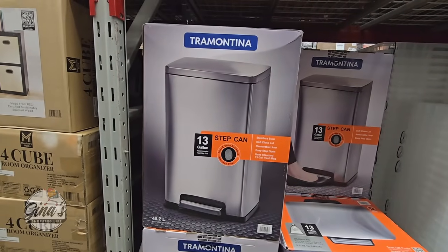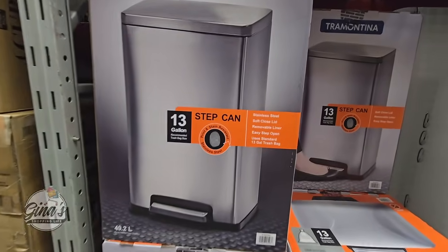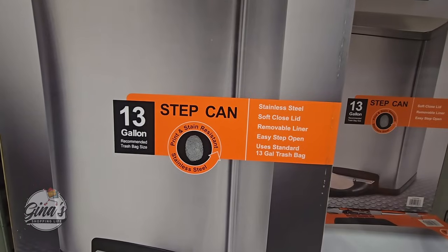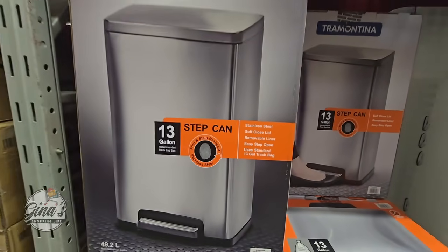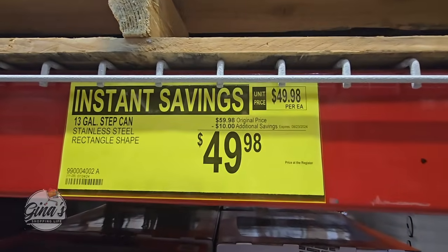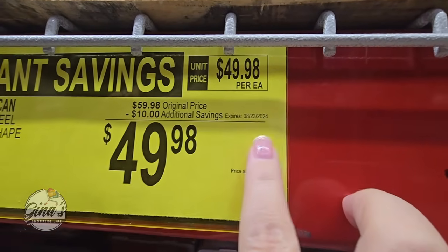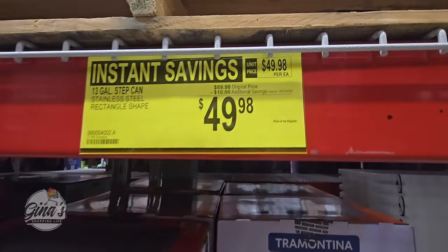The Tramantina Step Can — this is 13 gallons. Really nice with that slow-close lid. Easy to clean as well. The price is actually really good — it's a $10 savings, so $50. That's going to go on until August 23rd, so you definitely have some time.